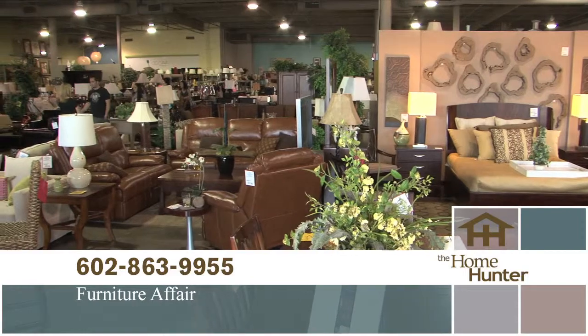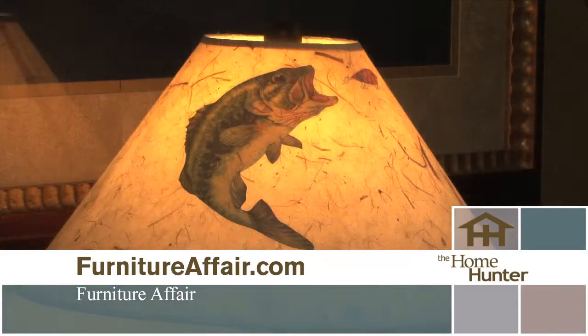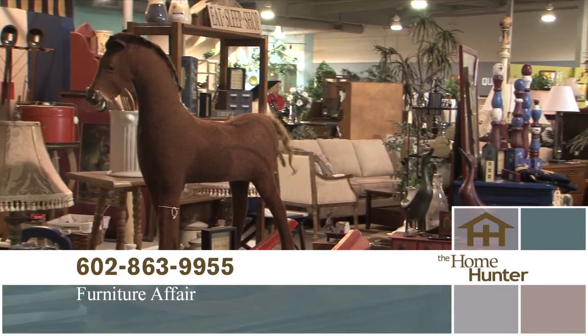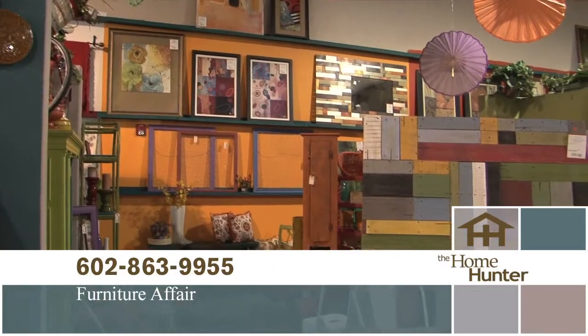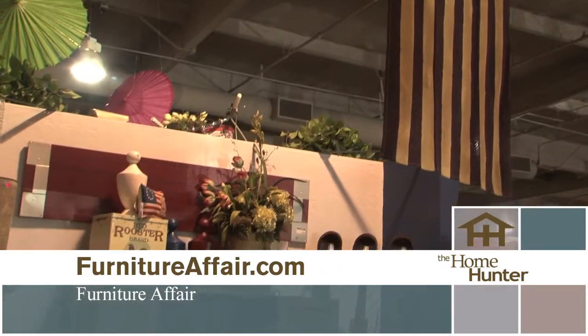Furniture Affair is Tiffany's favorite furniture store. Nancy Rhodes is here to tell us about it. They specialize in the resale of model home furniture and just received a semi from Las Vegas. They also have something new called Revival — a vintage marketplace section in addition to all the great model home furniture. Located at 7th Street and Coral Gables — one mile south of Bell, one mile north of Thunderbird — open Monday through Saturday 10 to 6, and noon to 5 on Sunday.